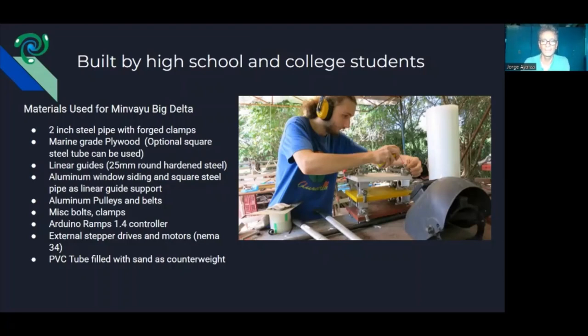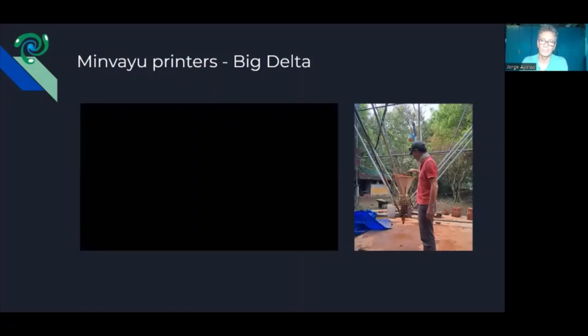The students and volunteers who built the system were high school and young college students. Over the course of two years, two summers, we basically worked on the project and got it running. It was a slow process but a very interesting one for everybody involved, and we were very happy to make it run on the very first day.